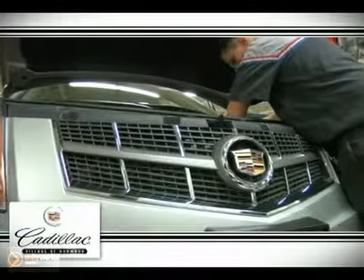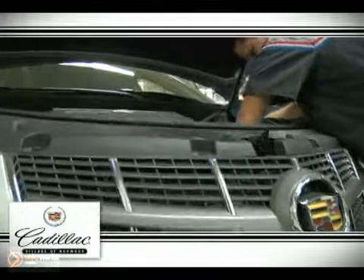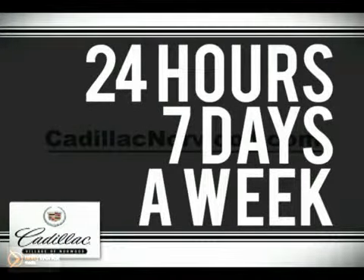At Cadillac of Norwood, we pride ourselves in offering exceptional service for new and used cars and SUVs in the greater Boston area. Schedule an appointment online 24 hours a day, 7 days a week.